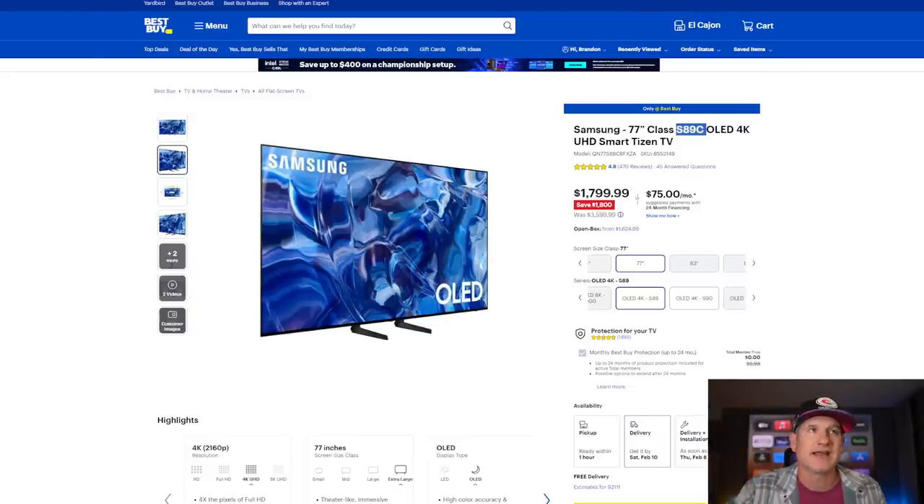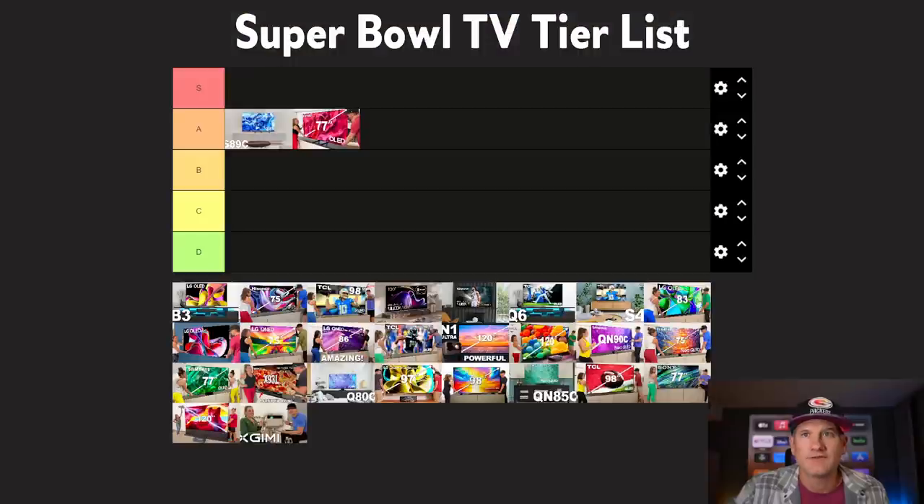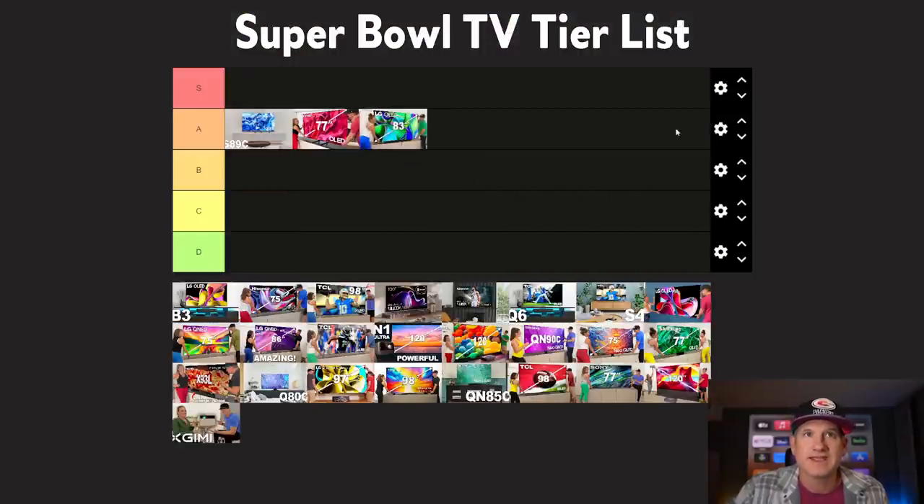If you're not a Samsung person and you need an LG, they have the LG B3 77-inch at $1,899 — just a hundred bucks more. They're both really good gaming TVs, but the B3 only has two HDMI 2.1 ports. The LG C3 is the main mainstream version that most people would get — that's $2,299 versus the $1,799 of the Samsung. That's a $500 difference, and for basically the same quality TV, maybe even the Samsung being better, you could get yourself a soundbar system. Both are really good. I'd put the LG C3 on the A tier as well. It might get a little crowded up there — I may have to move things around.